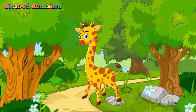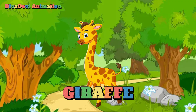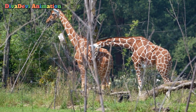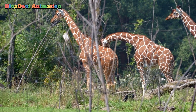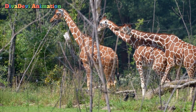The first animal that starts with the letter G is a giraffe. The giraffe is the tallest living animal. It can reach a height of more than 18 feet. Giraffes live on the plains of eastern Africa. The scientific name of the giraffe is Giraffa camelopardalis.